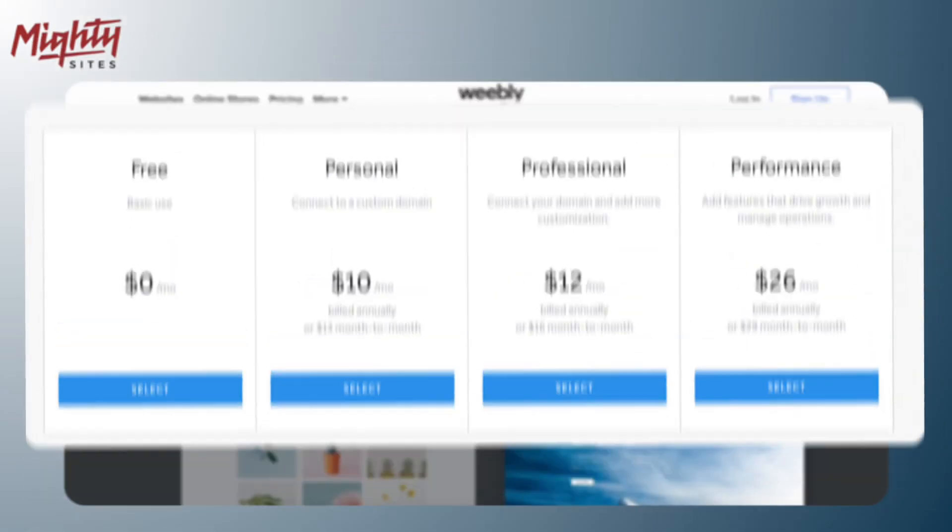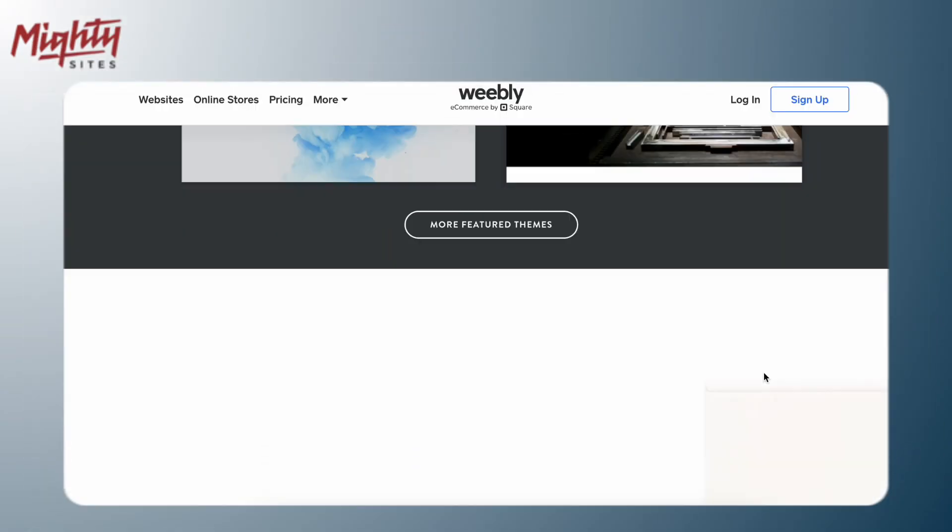Number six is Weebly, another solid option especially if you're looking for a good value. Their plans are very affordable and they have a good mix of features and ease of use. But Weebly's website designs can be a little outdated compared to some of the other builders.